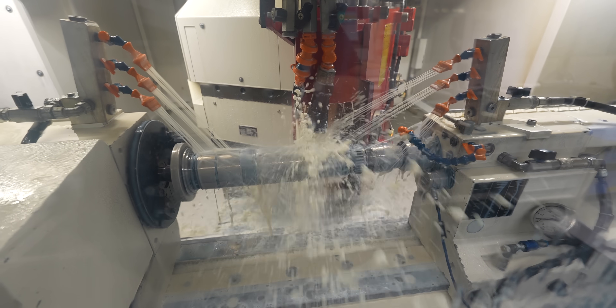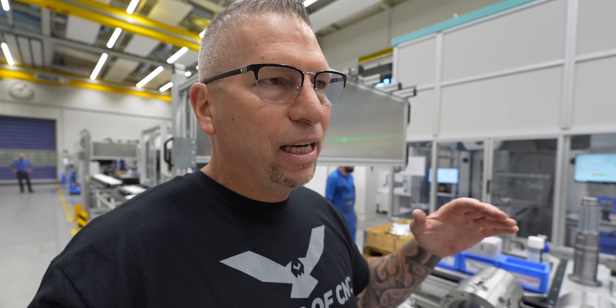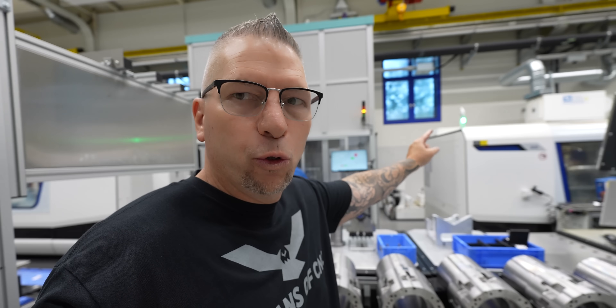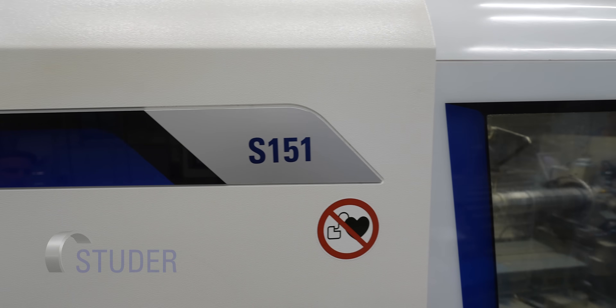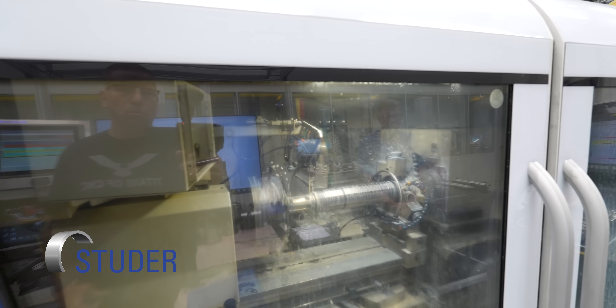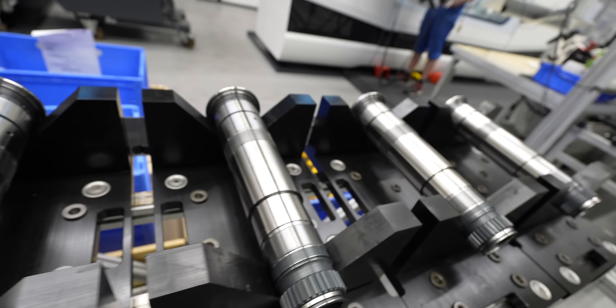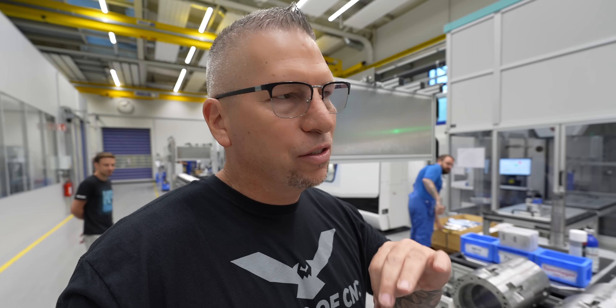Even Heller, as amazing as they are, brings in the Studer — that's the Studer S151, and that is a monster machine right there. You can see the parts are just incredible, the tolerances they're hitting — microns. It is unbelievable.